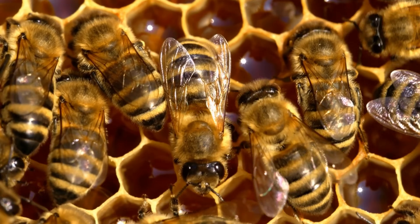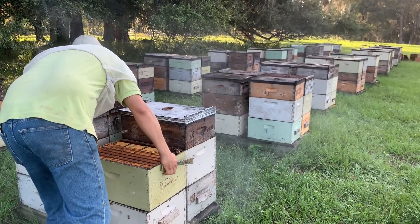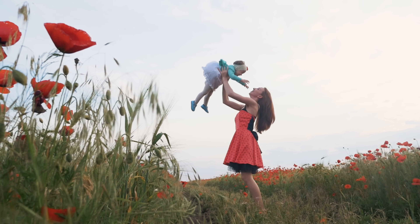I find it exciting when companies create solutions that could decrease the use of toxic chemicals. This not only saves honeybees and restores beekeeping to its proper place, but also benefits our environment and ultimately us, human beings.